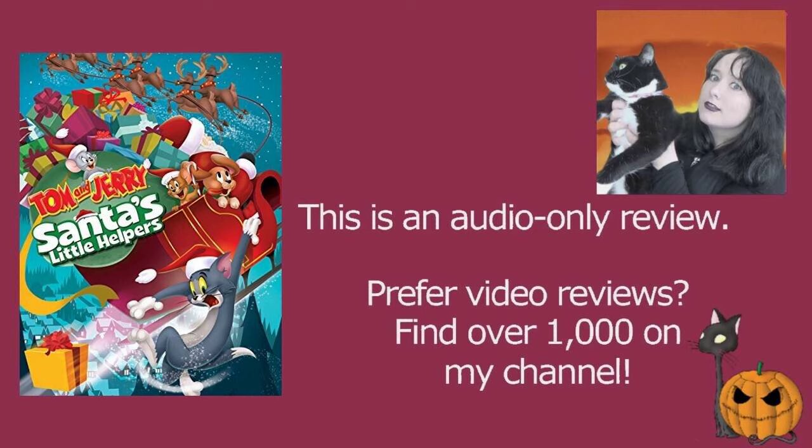The voice provided is brilliant, but unfortunately it's the voice of Tuffy. Tuffy is traditionally — whether it's Tuffy or Nibbles — a silent character, and it just didn't sit well with me with Tuffy having a voice. Nothing wrong with the actual quality of the voice acting, absolutely not, but it just didn't work very well for me.